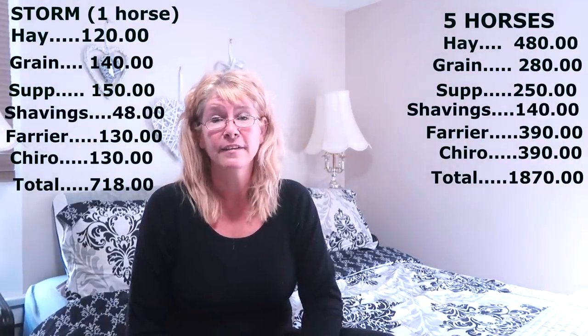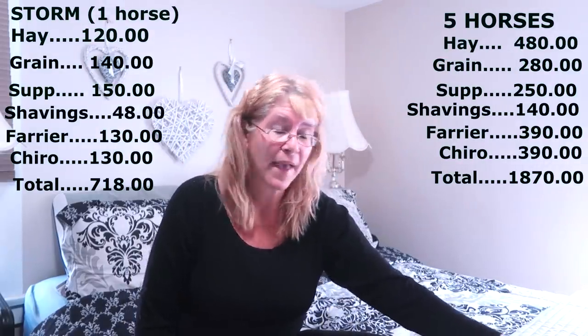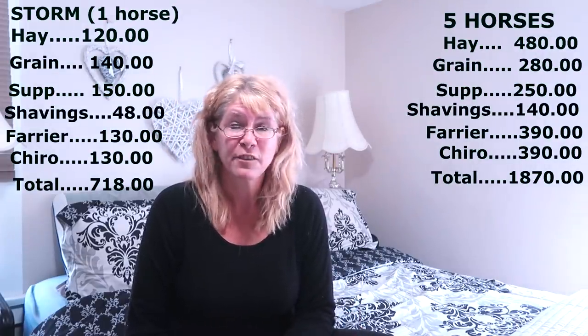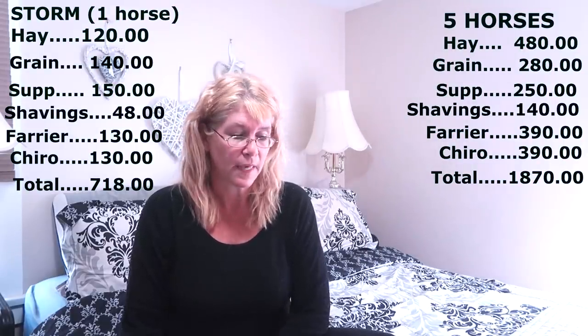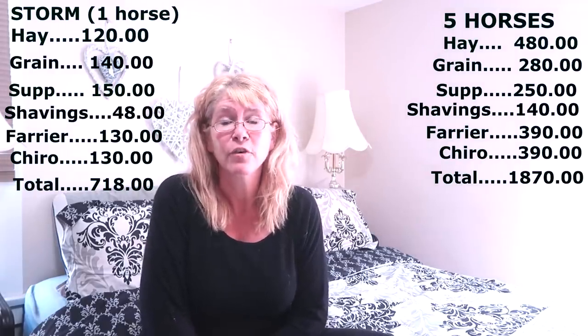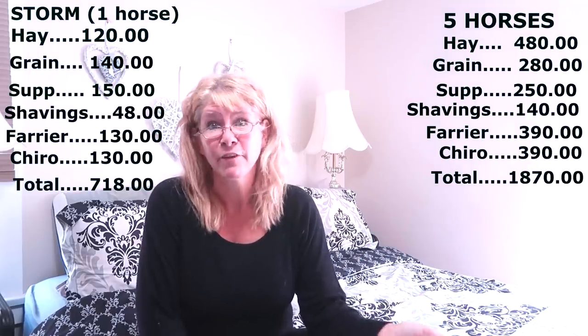It was a little bit of an eye-opener for me to make this list, because I've just been going along paying for things and not really paying attention to how much it actually costs us. To be honest, I thought it was way more than what it actually turned out to be. I think that's because there are other things we pay for that are not necessities but are important to us. I decided to share those with you as well, so you'd have an idea of what it actually takes to have horses, because paying for the basic amount of care is never what ends up happening.